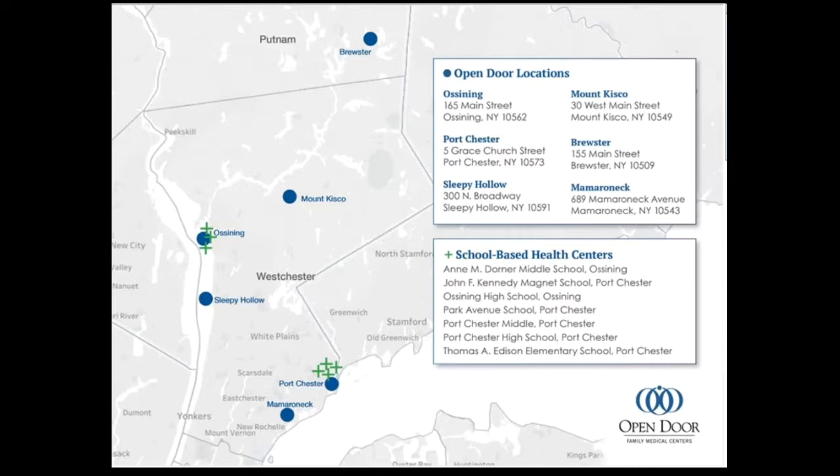Our locations for main Open Door clinics are shown in blue. We have main clinics in Brewster, Mt. Kisco, Ossening, Sleepy Hollow, Port Chester, and Mamaronek. By far our Ossening and Port Chester sites are our largest, and that is where our school-based health centers are really located. We have two school-based health centers in the Ossening School District and an additional five in the Port Chester School District. We also service children outside those particular schools — as long as they're registered in those school districts they can be seen in our school-based health centers.